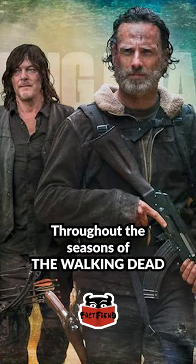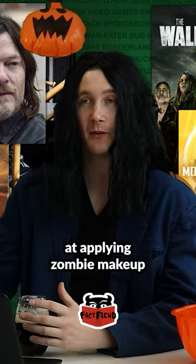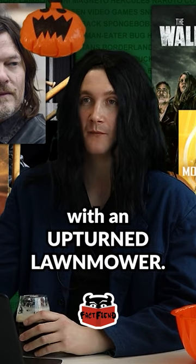Throughout the seasons of The Walking Dead, they have gotten more and more confident and skilled at applying zombie makeup, and they will have every other episode just a zombie that looks like it lost a fight with an upturned lawnmower.